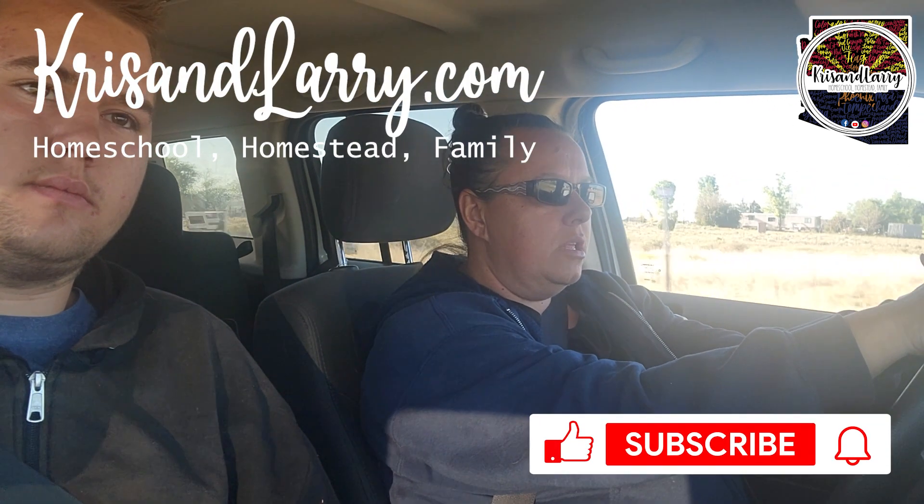Hi, Kris and Larry family! Today is the annual plant sale for Yavapai College. It's actually in our little town of Chino, at their extension office where the Ag Center is. I'm on my way out to pick up Shelby so we can go together. We've got a big bin in the back of our wagon and we are headed to the plant sale to see what they've got this season.